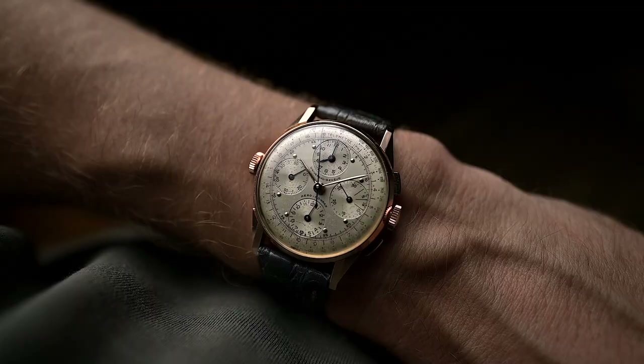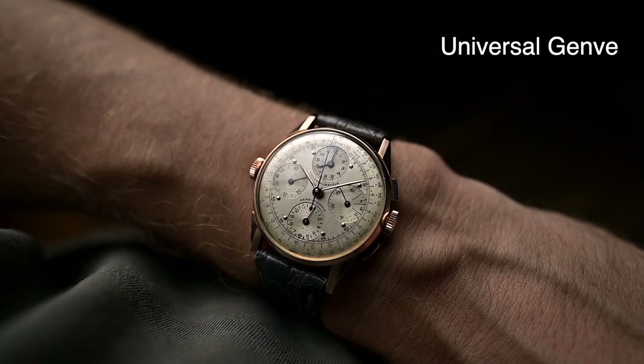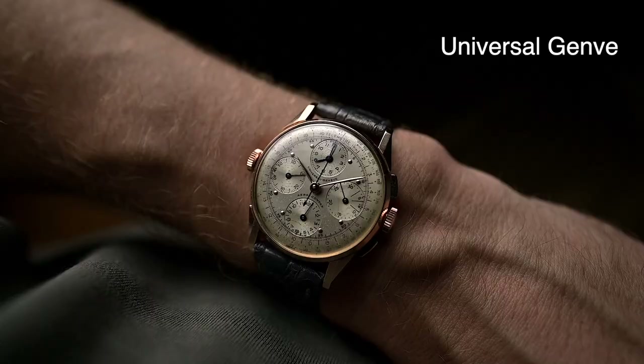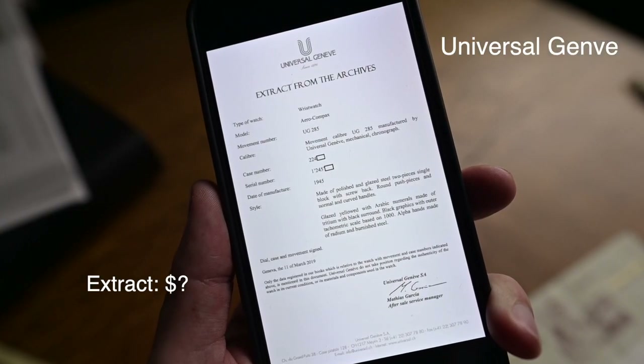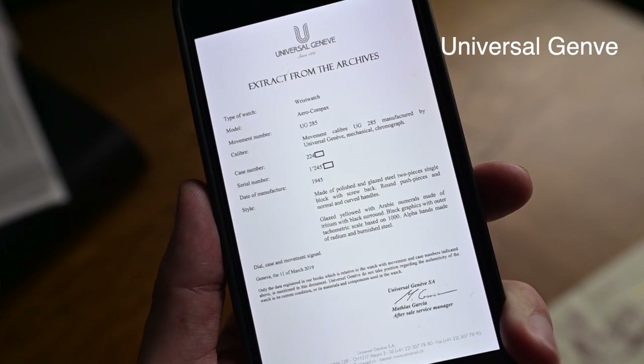The next company is the problem child Universal Genève. As we mentioned in a previous video about the Tri-Compax, the brand's website has not been updated since 2009. Extracts from the archives are offered, but whether the contact still works we cannot say. We have also not found anything about the costs. Furthermore, Universal Genève does not offer a vintage watch certification.